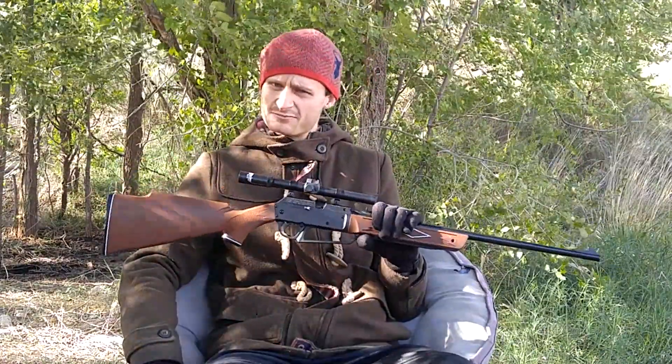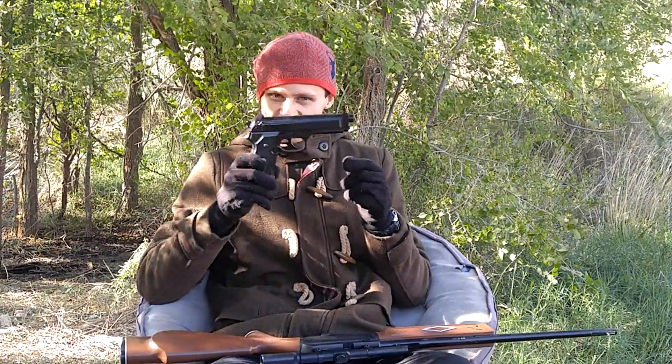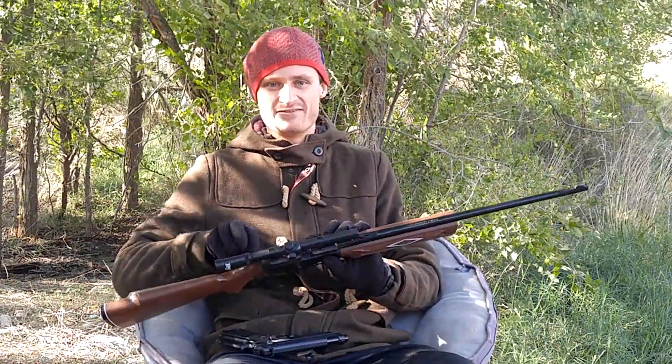As a kid, I always wanted one of these but never got one. I was actually in Walmart to pick up this $10 BB pistol to kill mice in my home, and it actually worked pretty well for the price. But I saw this, and I absolutely had to have it.